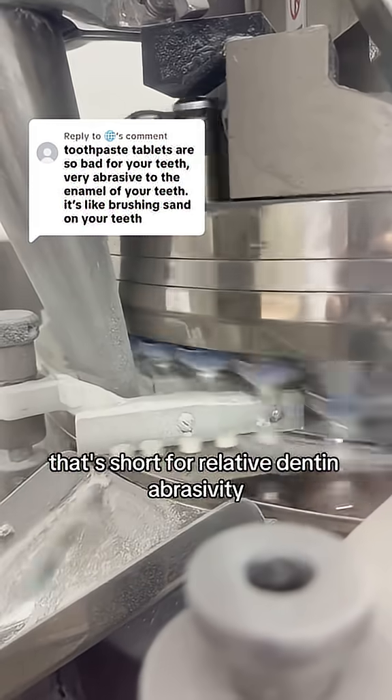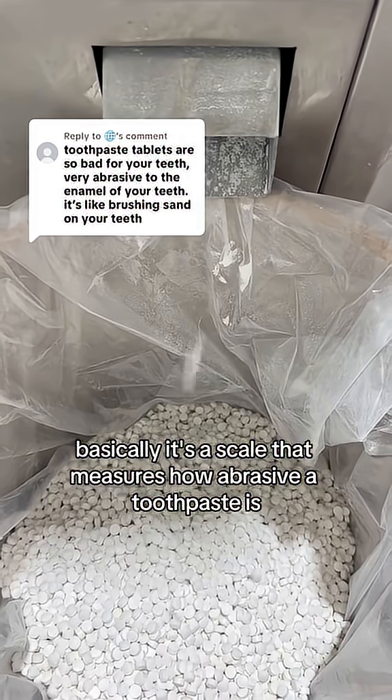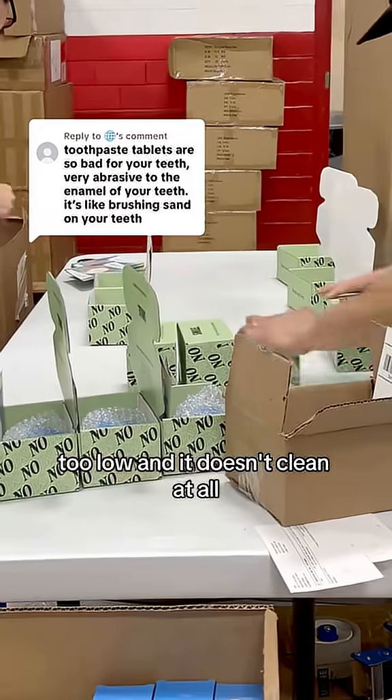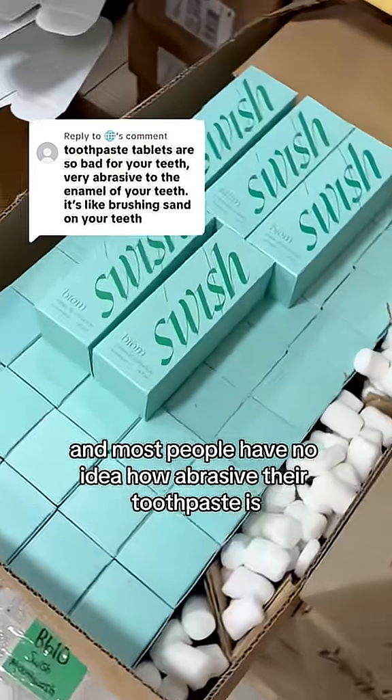Let's talk about RDA — that's short for relative dentin abrasivity. Basically, it's a scale that measures how abrasive a toothpaste is. Too high, and you start grinding away your enamel. Too low, and it doesn't clean at all. And most people have no idea how abrasive their toothpaste is.